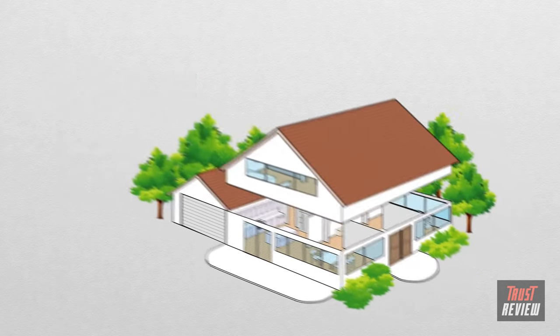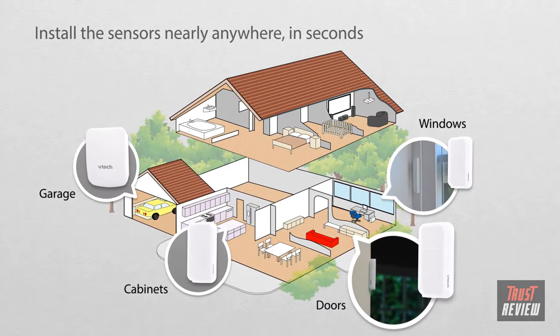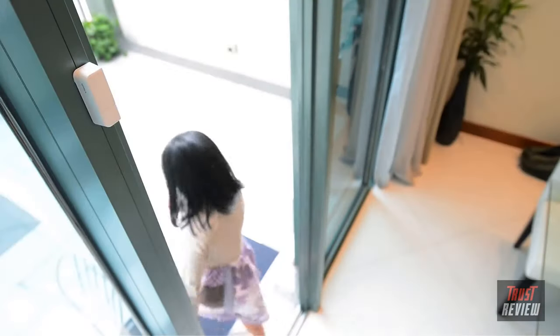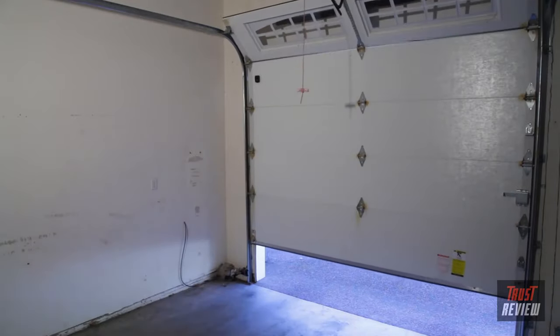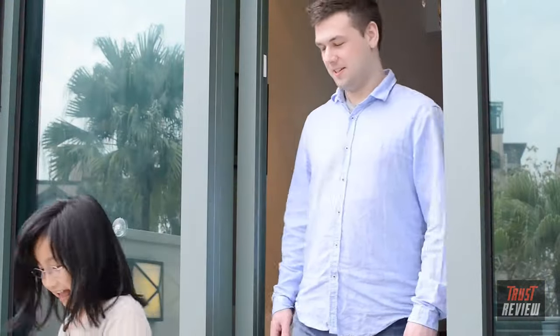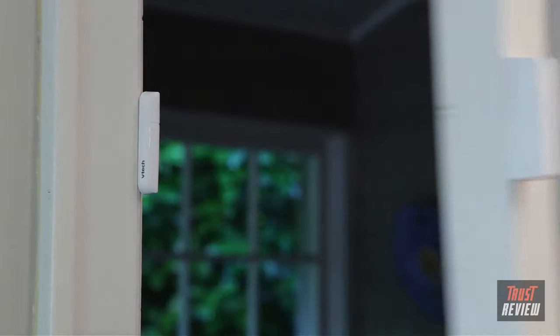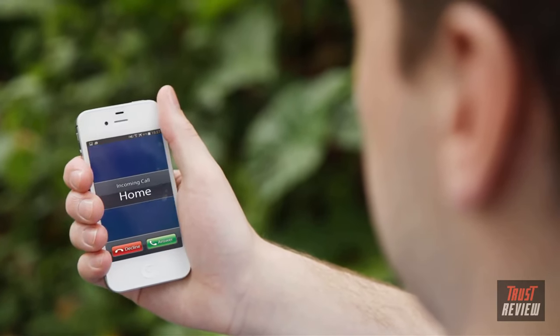Simply install the ULE sensors on doors, windows, and anything else you want to monitor. Then the cordless phone system will alert you when there's activity. Know if you left the garage door open, when the kids are home from school, or if someone's gotten into the medicine cabinet, for example. You can even program the phone to call an outside number when there's activity.